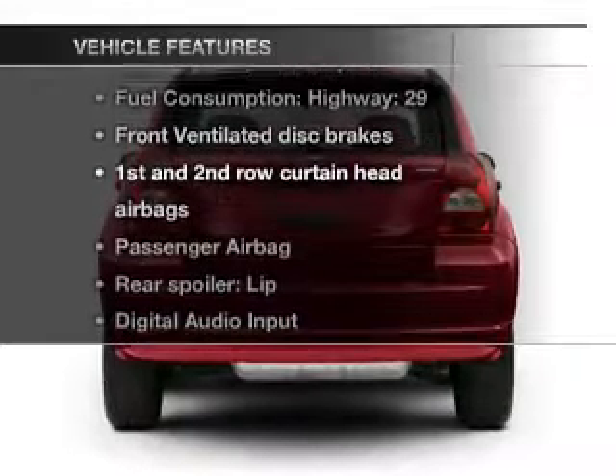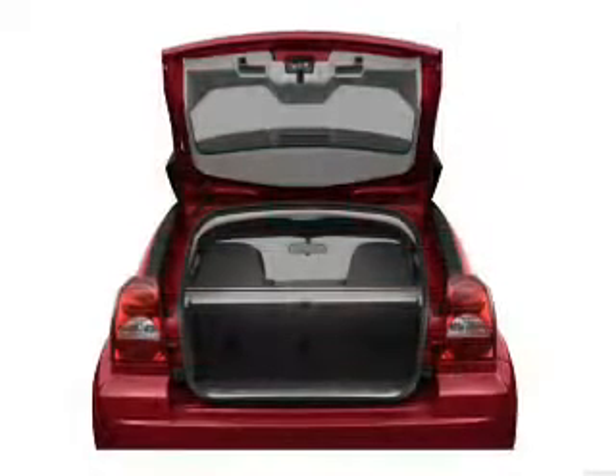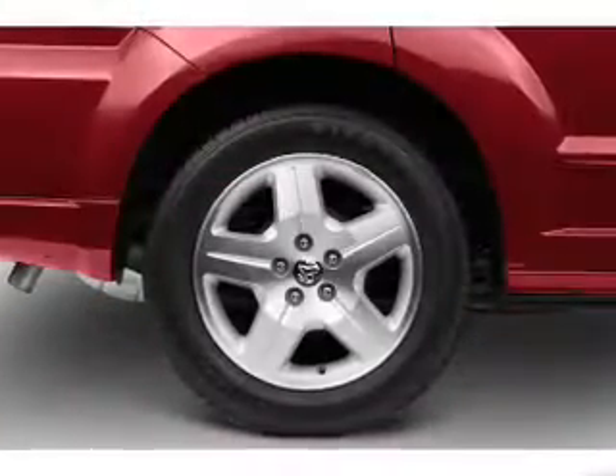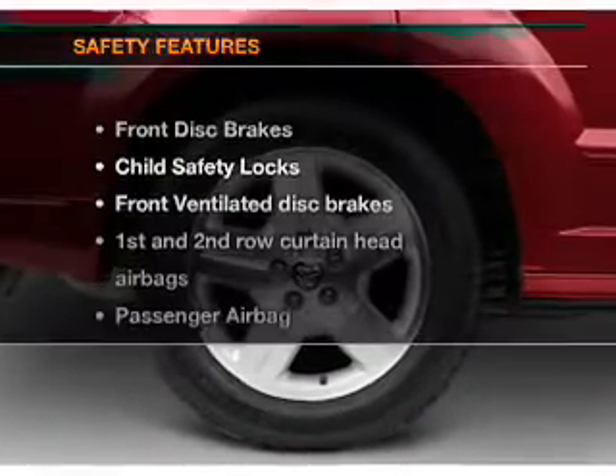Plus enjoy these notable features that are included in this vehicle: power steering, an alarm system, an AM FM stereo with a CD player, and an adjustable tilt steering wheel.